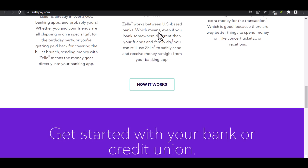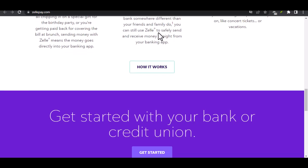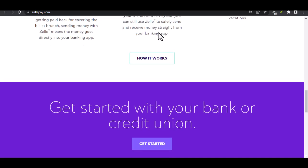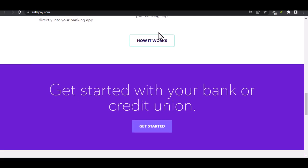External P2P Services: there are plenty of other P2P services available that work independently of your bank. Popular options include Venmo, Cash App, and PayPal. These services typically allow you to link your Wells Fargo account or debit card for sending and receiving money. It's worth noting that each service has its own set of fees and limitations, so be sure to read the fine print before signing up.